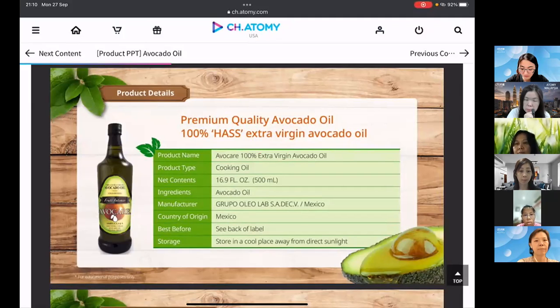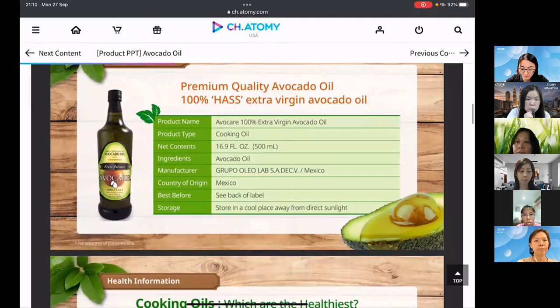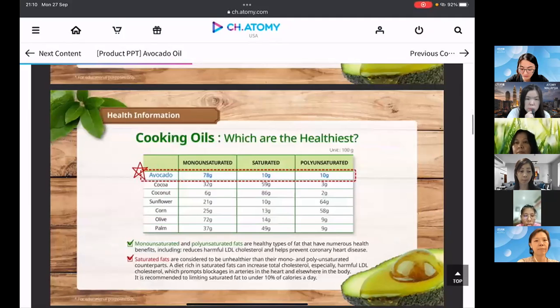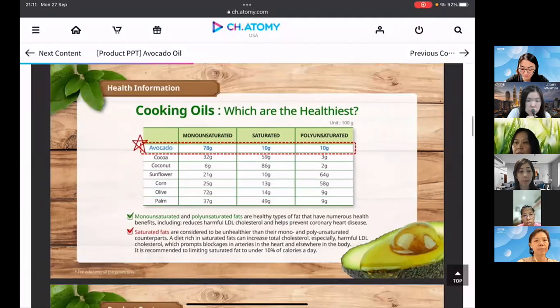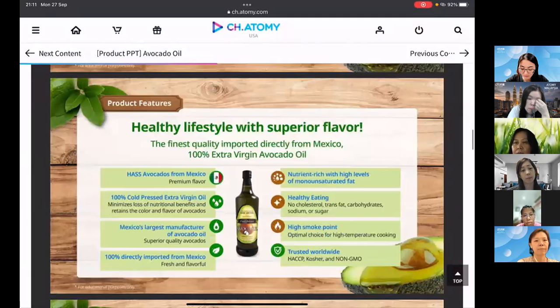Comparing common cooking oils on the market — coconut, sunflower, corn, olive, and palm oil — avocado oil is the healthiest. It contains 78 grams of monounsaturated fat per 100 grams. Saturated fat is the unhealthy kind, while polyunsaturated and monounsaturated are the healthy fats.